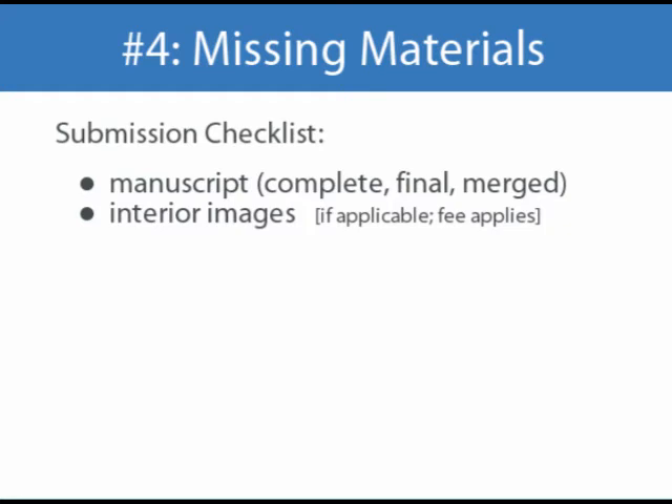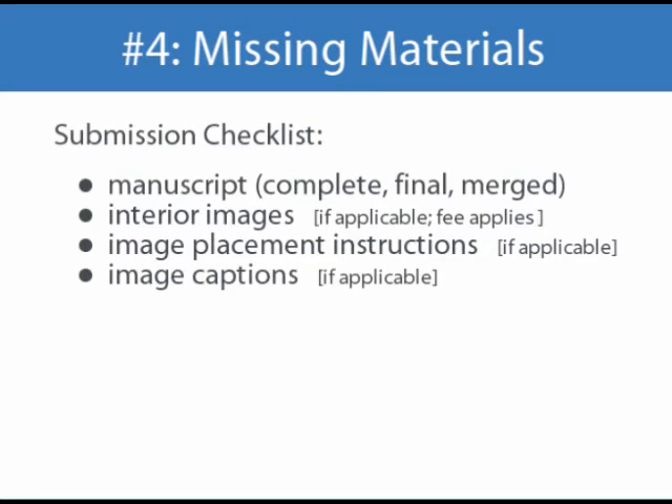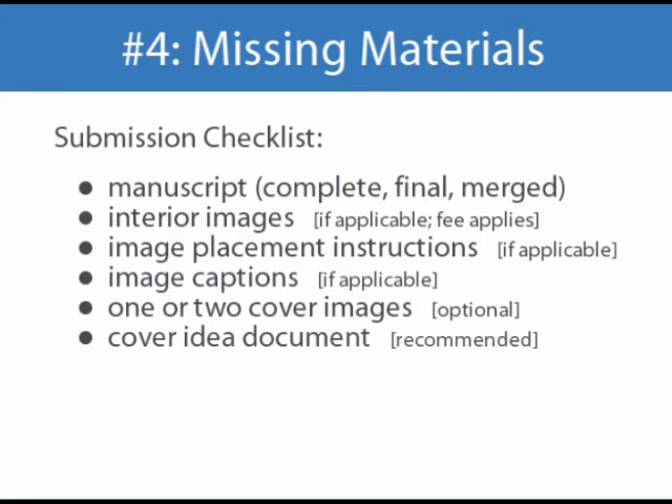Along with any images that go in your book, we also need image placement instructions, either typed directly into your manuscript or in a separate document. The instructions should refer to each image file by their exact file name. If your images have captions, we need the captions typed directly into your manuscript along with the image placement instructions, or they can be sent in a separate document labeled Captions. You are welcome to send one or two images for your front cover — please be sure to include the word 'cover' in their file names, and be sure they meet the size and resolution requirements we discussed earlier. If the images aren't your own, be sure you have legal permission to use them. We highly recommend you send a document detailing any ideas you have about your front cover design, labeled Cover Idea. I'll discuss the front cover more in a moment.